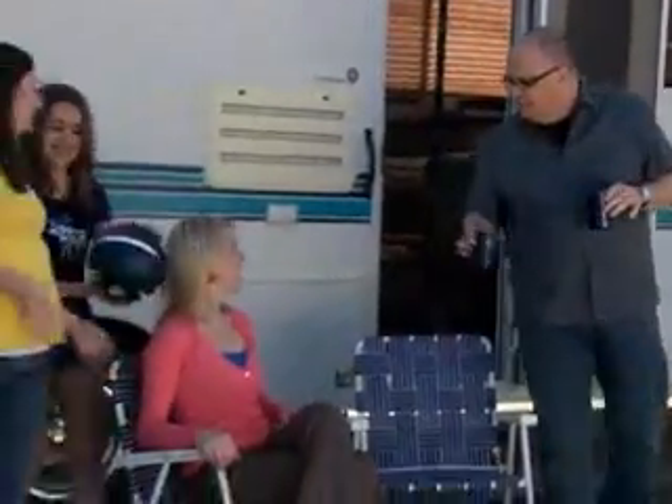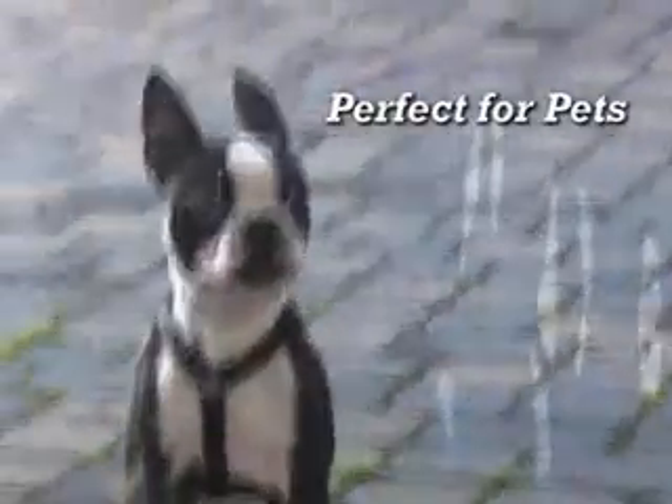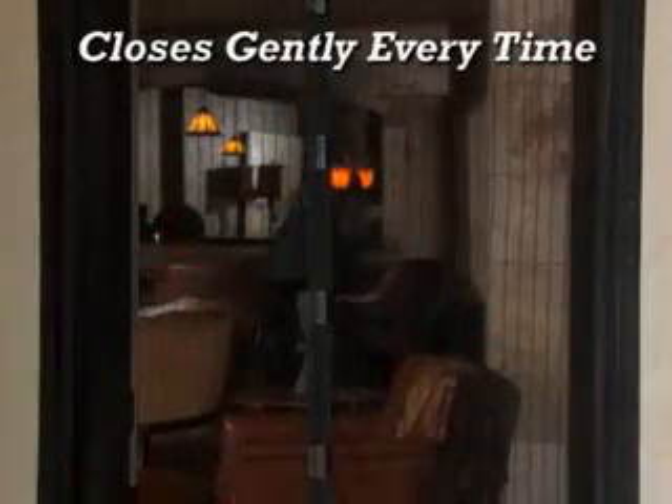Because even when your hands are full, Magic Mesh will snap closed behind you. That makes it great for pets too, because instead of scratching and whining, they can come and go as they please. And it puts an end to slamming doors because it closes gently every time.